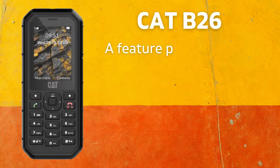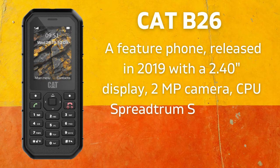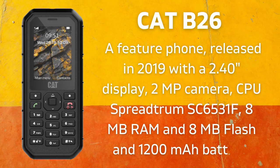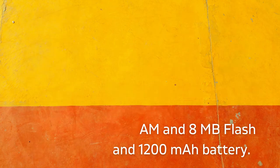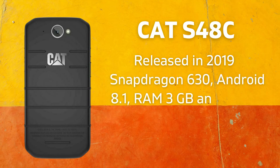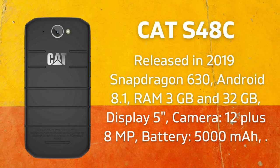The CAT B26 is a feature phone released in 2019 with a 2.4-inch display, 2-megapixel camera, Spreadtrum SC6531F CPU, 8MB RAM, 8MB flash storage, and a 1,200 mAh battery. The CAT S48C was also released in 2019 with Snapdragon 630, Android 8.1, 3GB RAM, 32GB storage, a 5-inch TFT display, 12+8 megapixel cameras, and a 5,000 mAh battery.